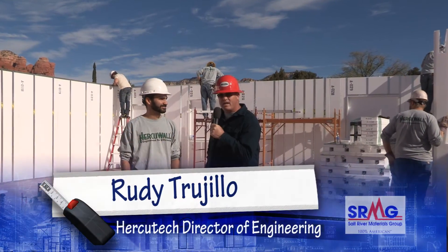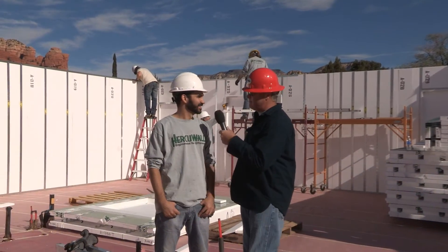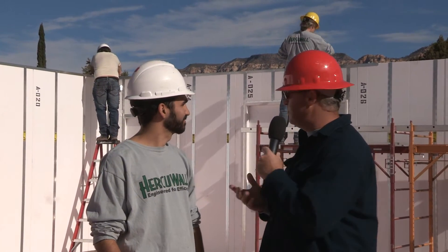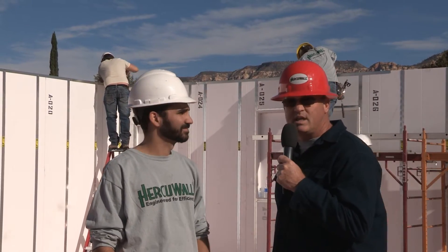With me is Rudy Trujillo, and he's the Director of Engineering. How's it going so far out here, Rudy? It's going pretty good, it's going pretty smooth. We've been out here about two hours and I'd say we're pretty much three-quarters of the way done — more than three-quarters. So after two hours, if you look around, you see we basically have a home minus a roof and interior walls.